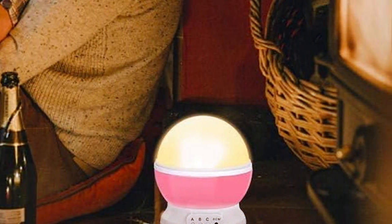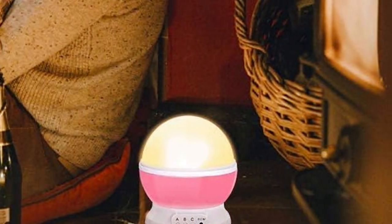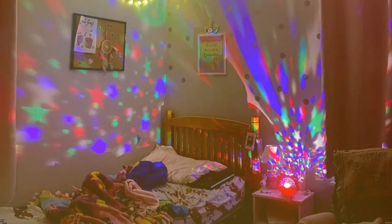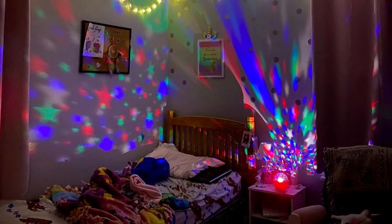It's incredibly user-friendly, making it a breeze for parents to operate even during those late-night wake-up calls. Durability is key when it comes to children's products and Sunnest Baby Nightlight doesn't disappoint. It's built to withstand curious little hands, ensuring a long-lasting experience.